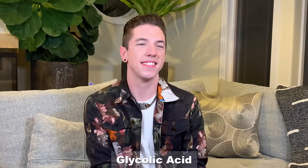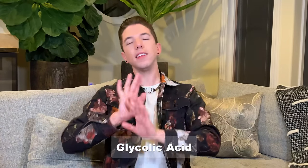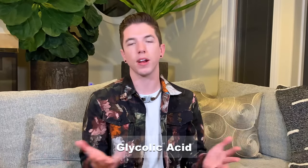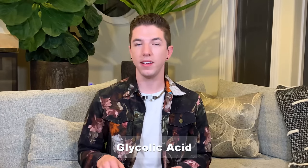Next word is glycolic acid. Love this ingredient — super good exfoliant. A little bit strong sometimes, but I enjoy it in a bunch of products to help exfoliate skin. G-L-Y-C-O-L-I-C, space, A-C-I-D. Final answer. Ding ding! Yes! I'm trying to go back to my spelling bee days. It's been a while since I've been in a spelling bee.